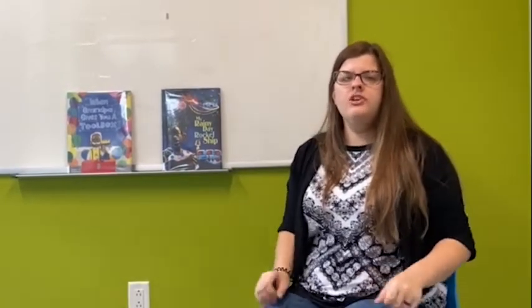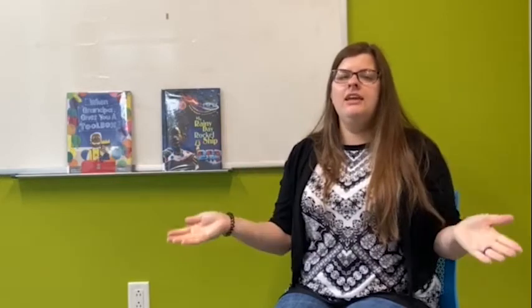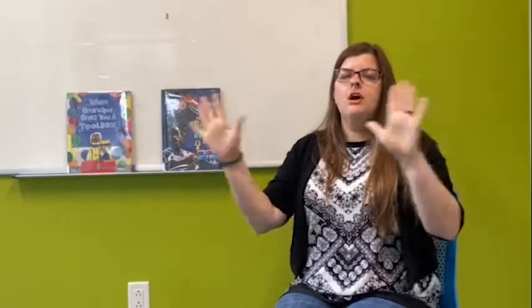Okay, the next thing we will do is sing our Open Them, Shut Them. Okay, everybody ready? Have your hands up. Open them, shut them. Open them, shut them. Give a little clap. Open them, shut them. Open them, shut them. Put them in your lap.